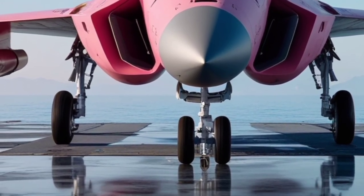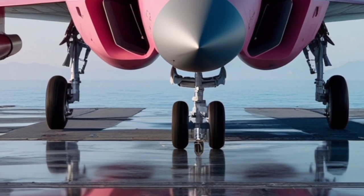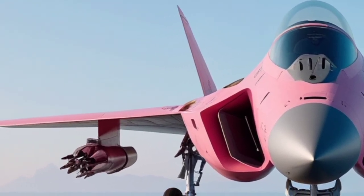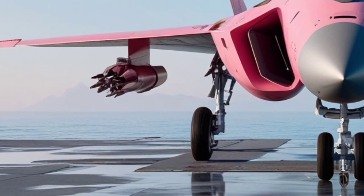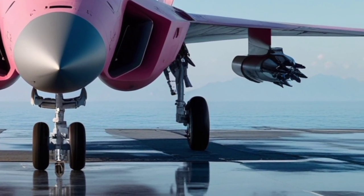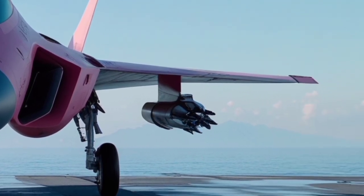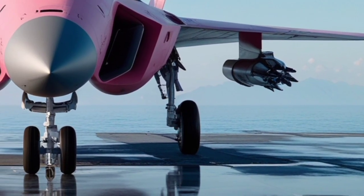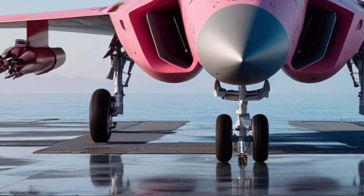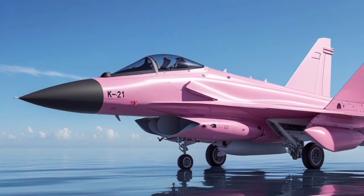The KF-21 Boramae is a multi-role, twin-engine stealth fighter developed by South Korea's aerospace industries. It's designed to operate in various environments, from air-to-air combat to ground attack missions, with a primary focus on strengthening South Korea's defense capabilities. With its impressive combination of advanced technology, stealth features, and versatility, the KF-21 is positioned to be one of the most advanced fighter jets in the world.